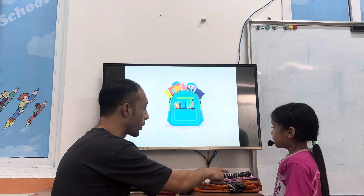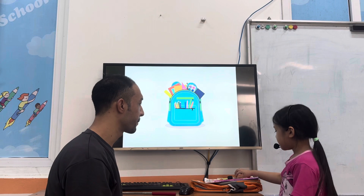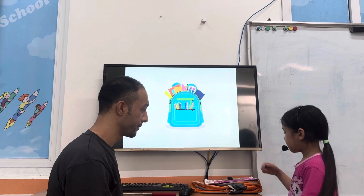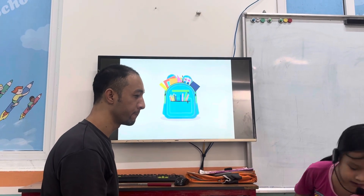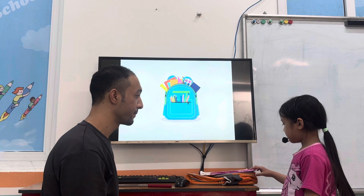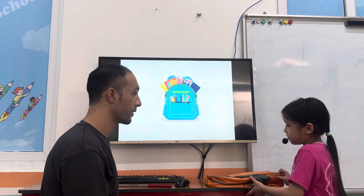Anna, what are these? It is a pencil case. Good. It is a pen. It is a pencil. It is a ruler. It is a razor. Okay. It is a notebook. It is a book. It is a pen. Perfect.